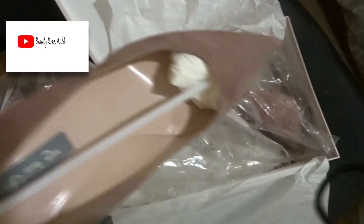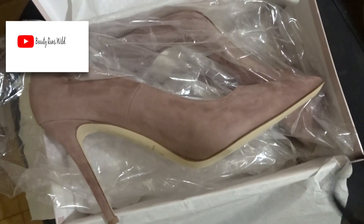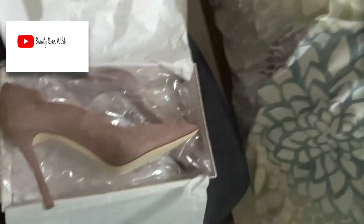Let's look at these beauties! I'm a 41 in her shoe because they do run a little snug, so I would definitely say size up. I'm going to do a get-ready-with-me and show you guys how the shoes fit. That's all I have for the unboxing.